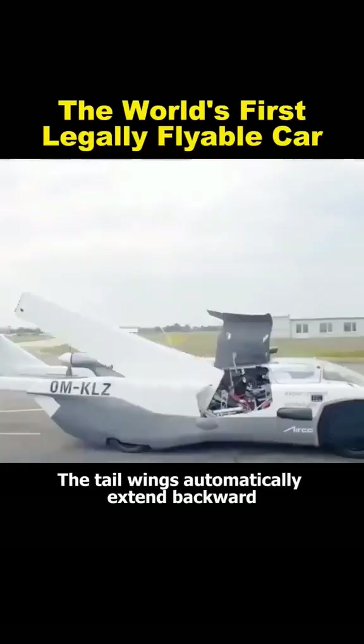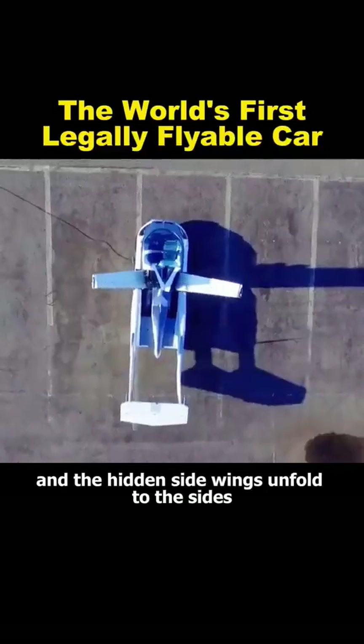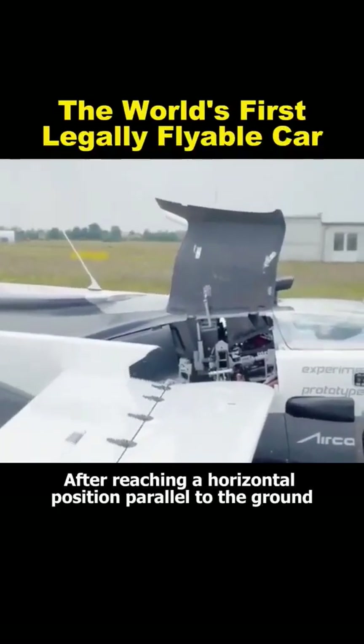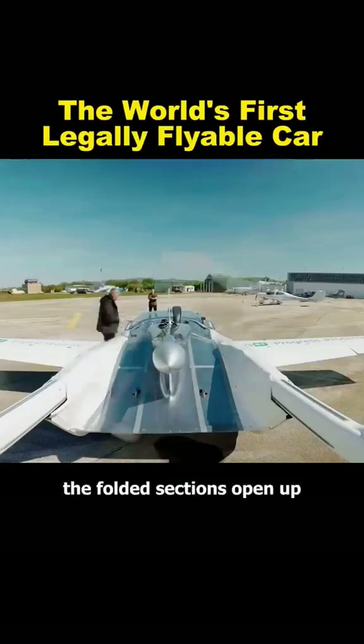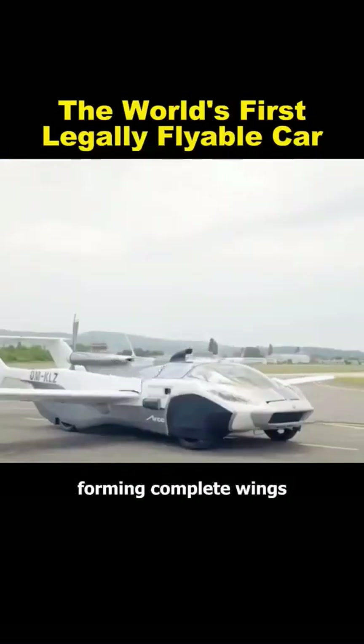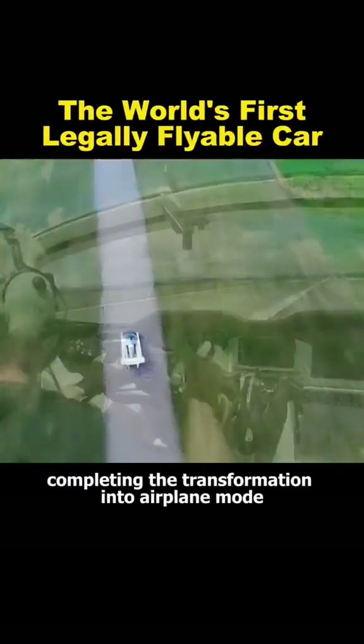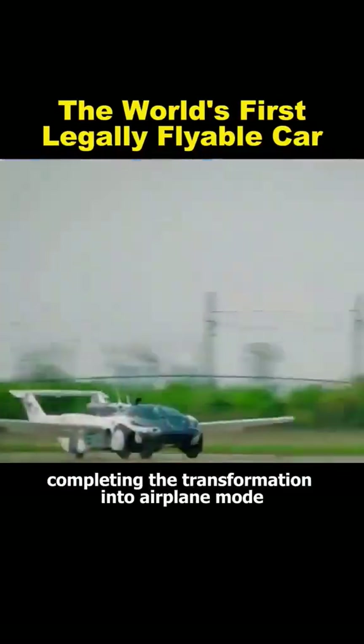The tail wings automatically extend backward, and the hidden side wings unfold to the sides. After reaching a horizontal position parallel to the ground, the folded sections open up, forming complete wings. Next, the rear propeller deploys automatically, completing the transformation into airplane mode.